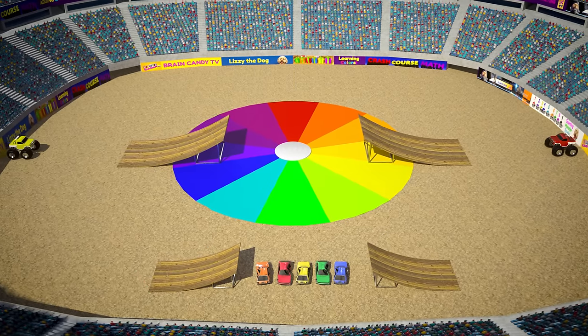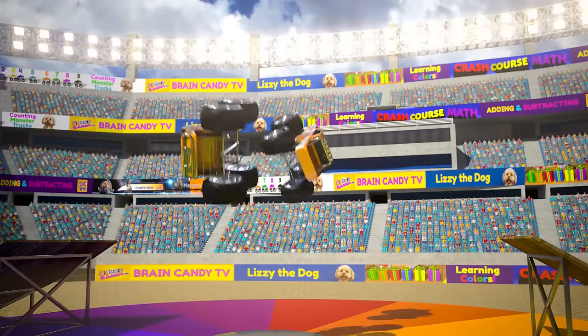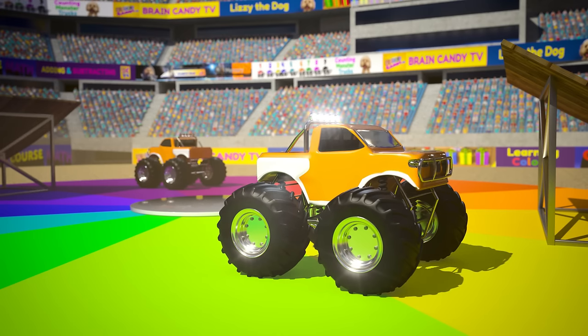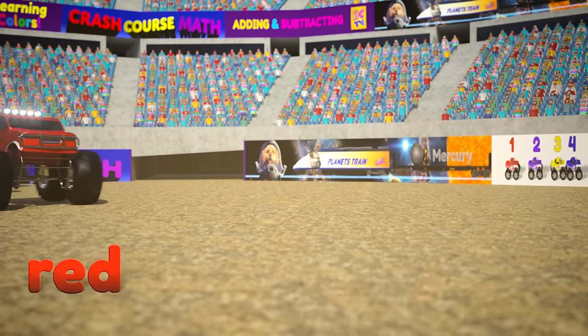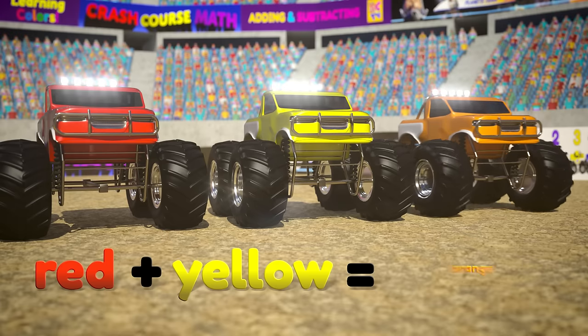Here we go! The red truck mixed with the yellow truck and they turned orange. So red, mixed with yellow, makes the color orange.